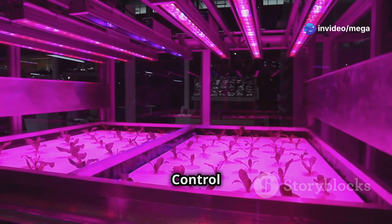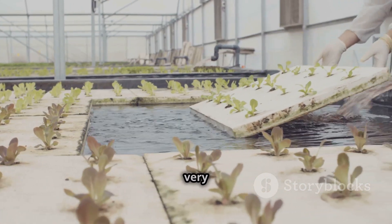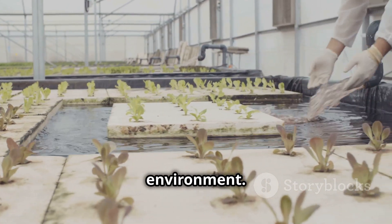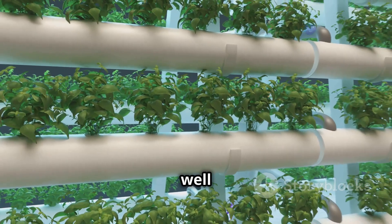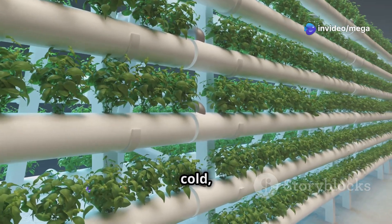Climate control — creating the perfect growing environment. Just like Goldilocks and her porridge, plants are very picky about their environment. The key to growing plants well with hydroponics is making an environment that's just right — not too hot, not too cold.